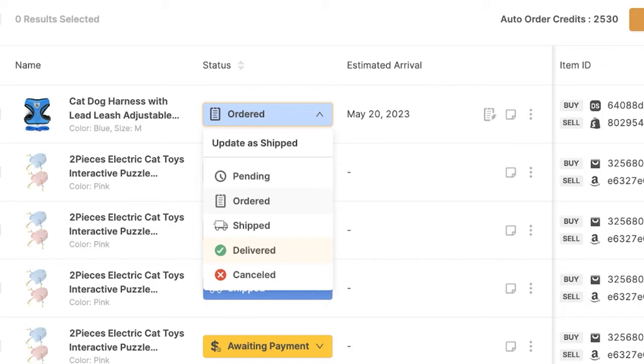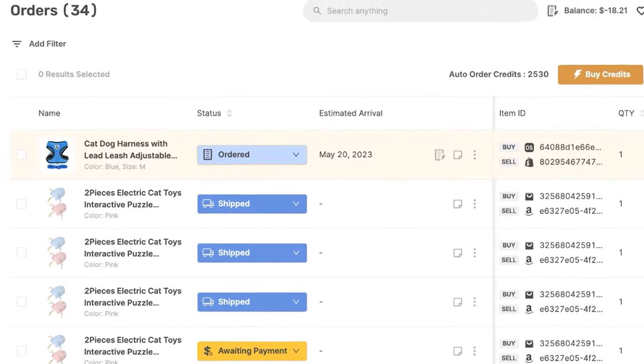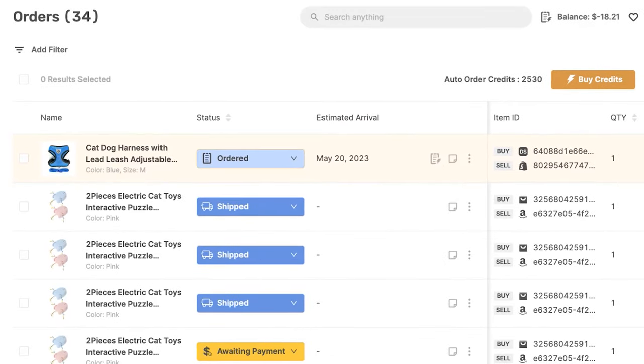Everything is automated. We're not using our own buyer accounts on our suppliers' websites with our payment information. Everything here is automated and we do not need to worry about having our buyer accounts locked on our suppliers' website or anything else that comes along with it. So that is the order statuses explanation — everything completely automated.